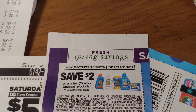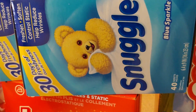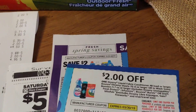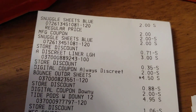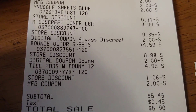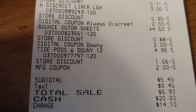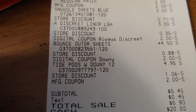Here is the paper coupon — I used the $2 manufacturer coupon that came out last week for the two Snuggle products, 40-count, at $2 a piece. Then I used the $2 coupon that expires for the Bounce/Downy etc. I ended up paying $5.45 for this purchase — a savings of $11! Two Snuggles, one Discreet liner, the Bounce sheets, and the Tide Pods mini.